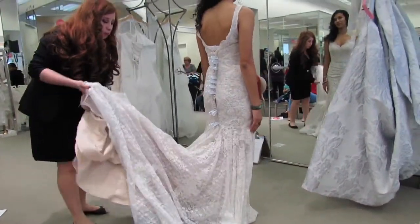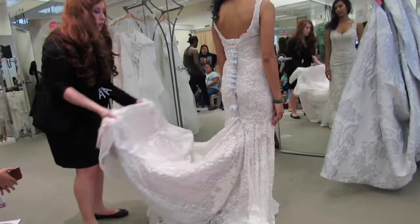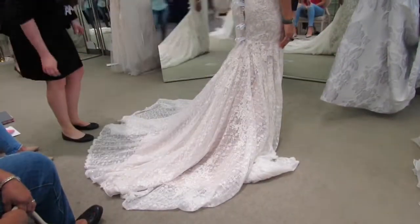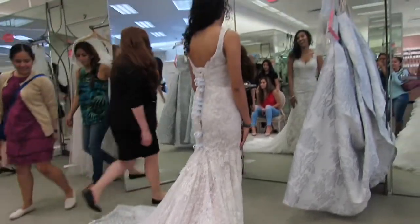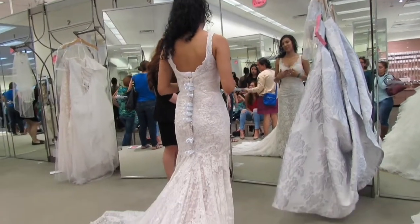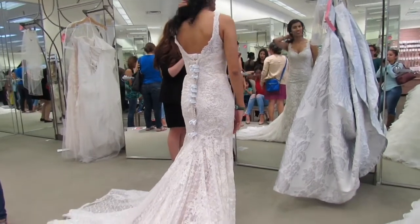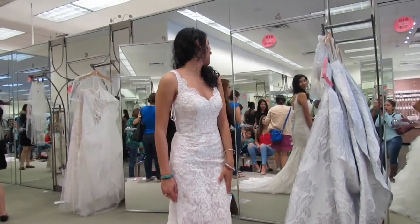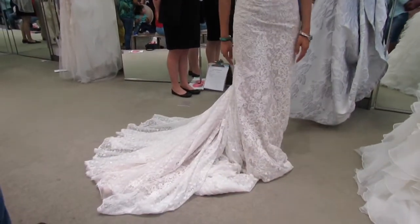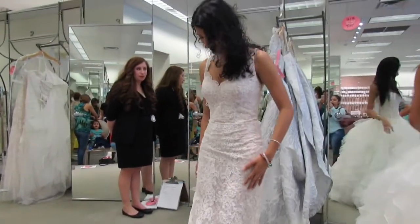This next dress was like on my top three. It had pretty much sparkles throughout as well. It's called the Oleg Cassini Lace Trumpet Wedding Dress, and I was in it for a while. I can't remember if I tried it on with a belt or not, but I really did love it.